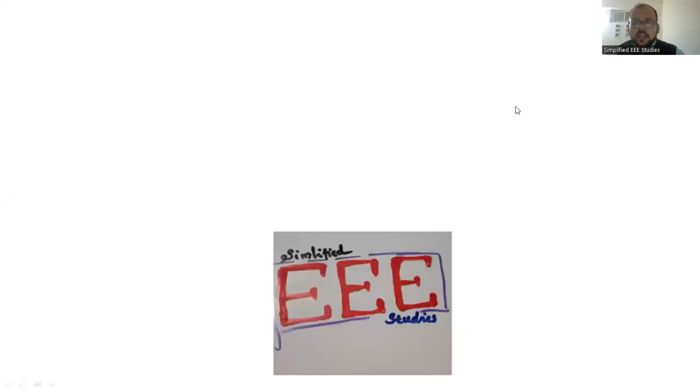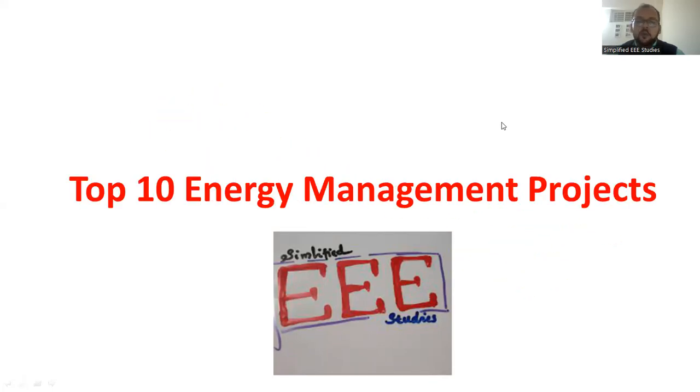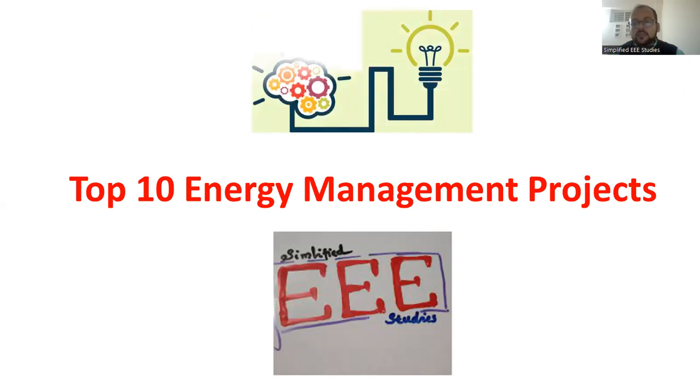Welcome to my channel. In this session, I'm going to discuss a most important topic — the top 10 energy management projects. I'll provide a brief overview that may help you carry out some good projects in your academics.